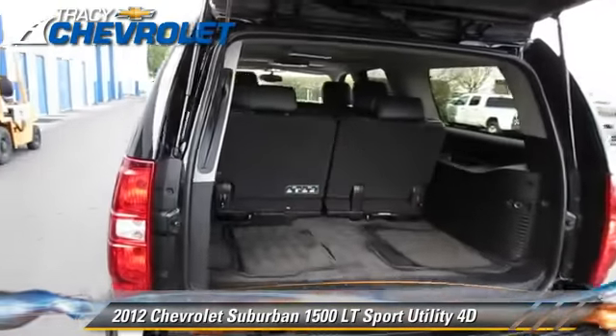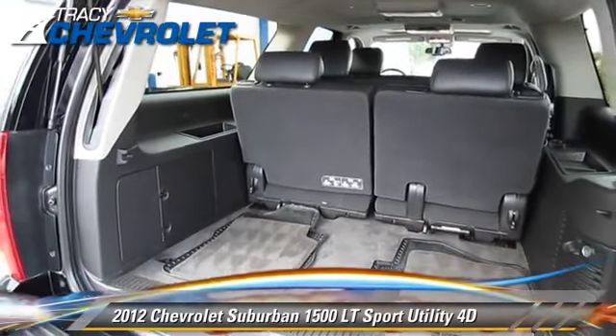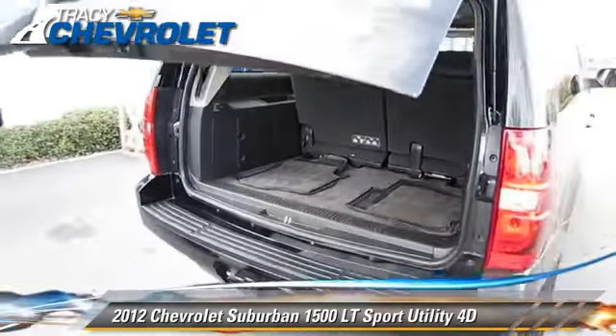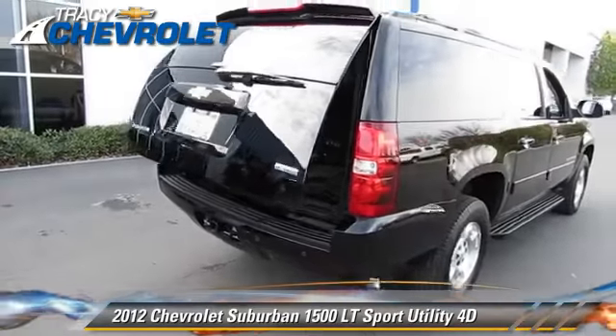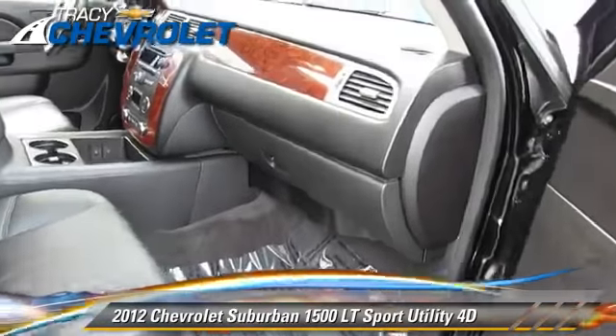Comfort and convenience features include a DVD entertainment system, Bluetooth wireless, third-row seating, luxury package, and heated seats. Give us a call to schedule your test drive today.